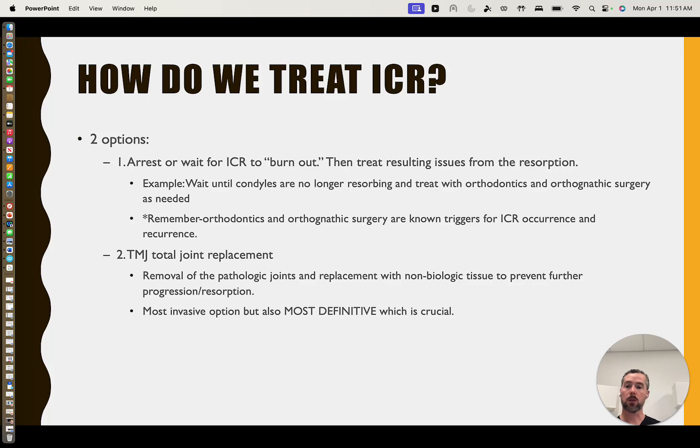The second option is total joint replacement. That's where we take out your pathologic joints — they're gone, so they can no longer degrade, can no longer reactivate, and can no longer be unstable, because you now have metal and plastic there. Metal and plastic don't resorb. They don't get attacked by your own tissues or develop inflammation in that regard. So it's a much more definitive treatment, which is crucial to understand.